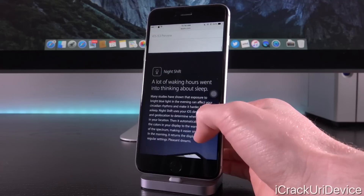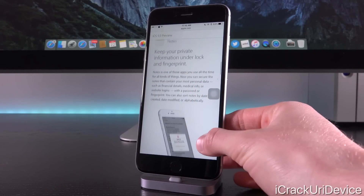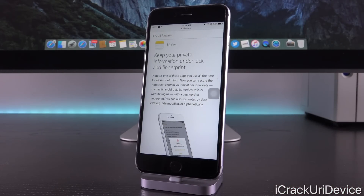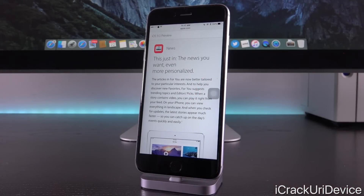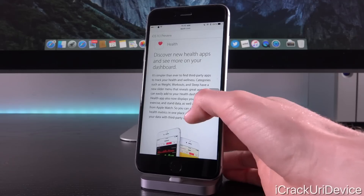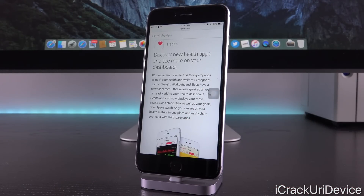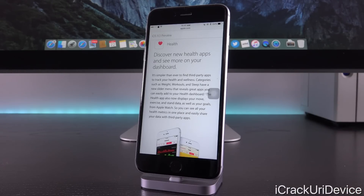iOS 9.3 introduces Night Shift, essentially Apple's own version of Flux, which reduces blue light exposure to make your display easier to view at night. There's also Touch ID for Notes, or password locking for devices without Touch ID. Additionally, there's a new algorithm for the News app for better recommendations, Verizon Wi-Fi calling in beta, and revisions to the Health app to more closely mirror the Apple Watch UI. I have a link to my earlier video covering iOS 9.3 beta 3 in the cards.